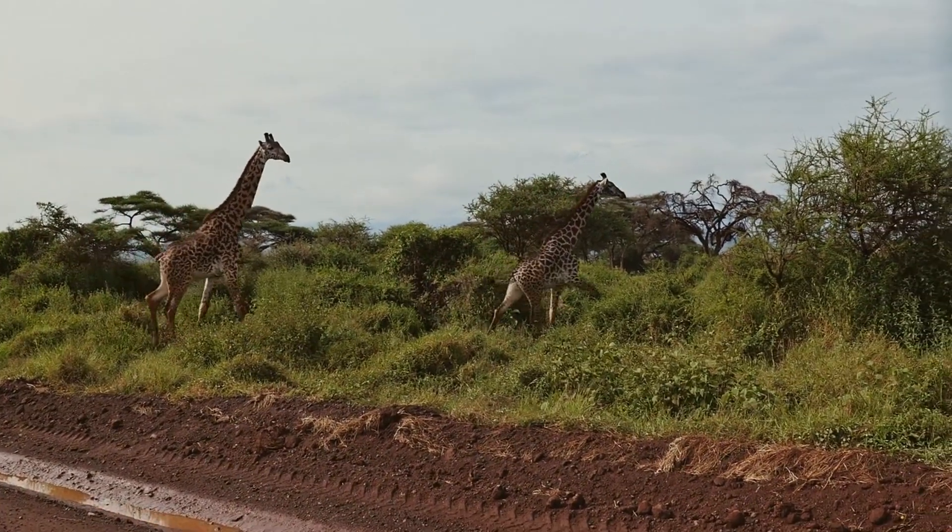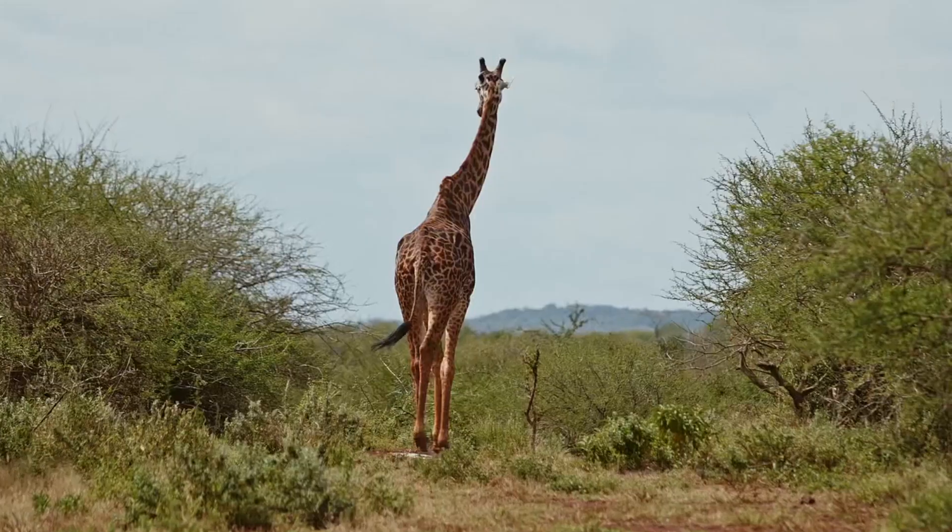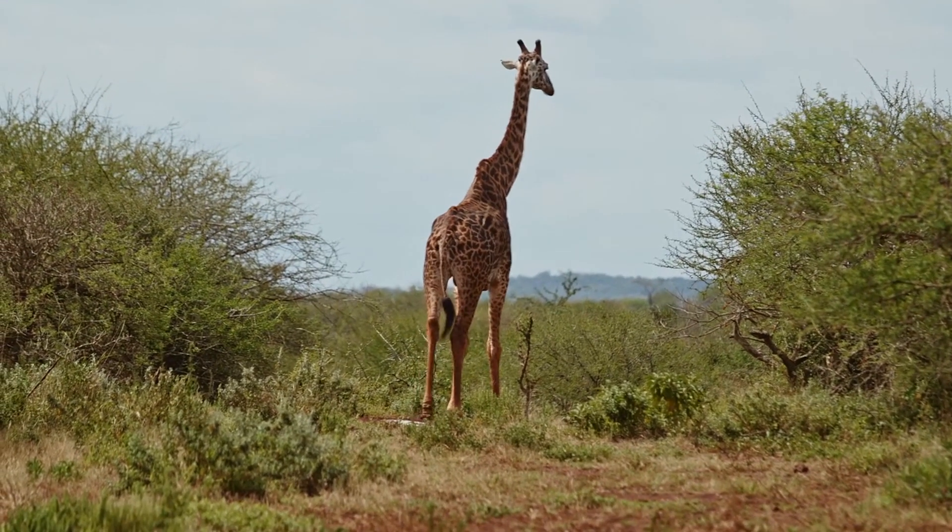The road to the reserve is smooth and tarmacked, and once you get to Maasai Mara, there are a number of entry gates.